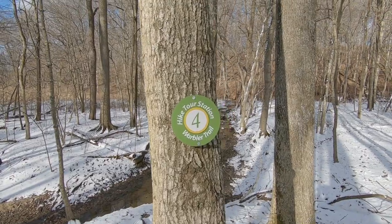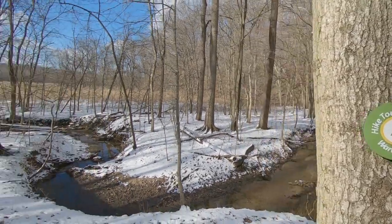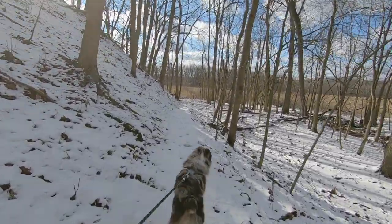The Warbler Trail does have markers on the trees, so you can always find your way out here.